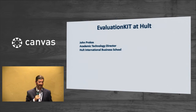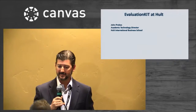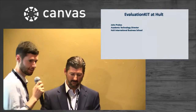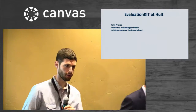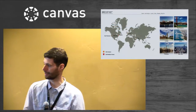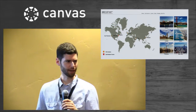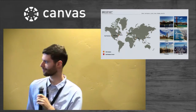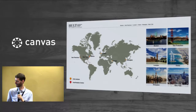At this point I'd like to hand things over to John Prokos with Holt to talk about their experiences. Thanks, Peter. Hi everybody. I'm from Holt International Business School — and it's a tad embarrassing because when people ask where I'm based, I say Boston. So I'm from the Boston campus, the least international of an international Canvas client.